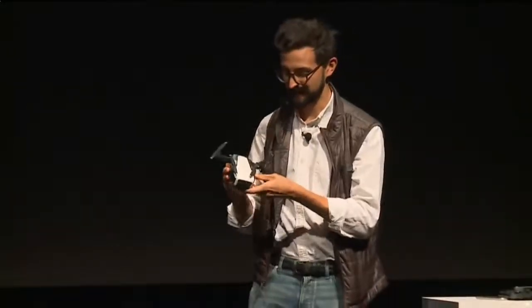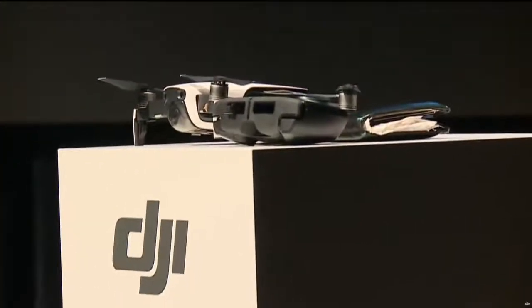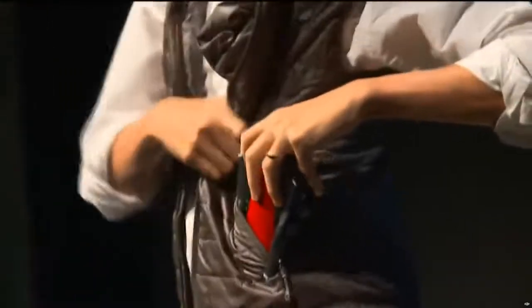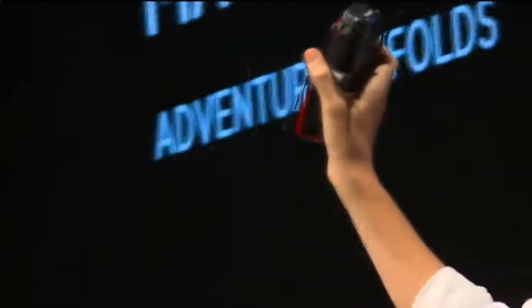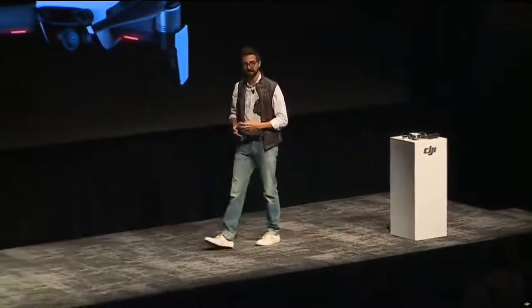Its new design makes it incredibly easy to get up in the air quickly and easily. The portability is one of the key things about this drone — it's so portable it fits in your pocket with all the things that you carry with you to create. The entire system is half the size of a Mavic Pro and weighs 41% less than a Mavic Pro. It empowers creativity for outdoor photographers, travelers, and adventurers who want to capture new perspectives on the go.